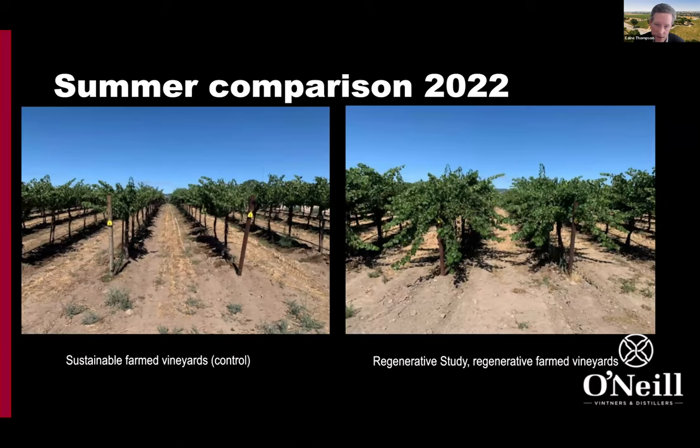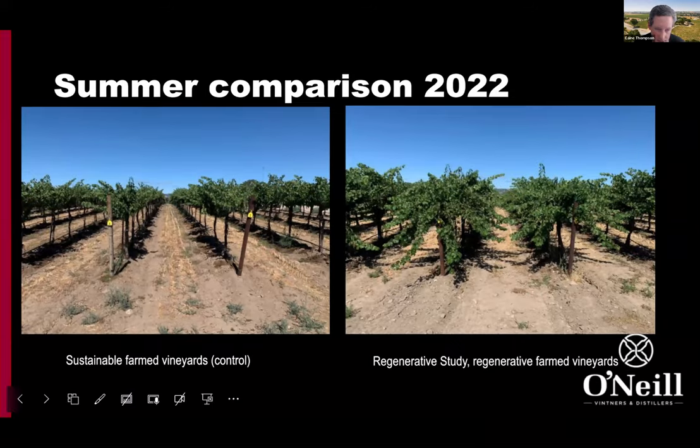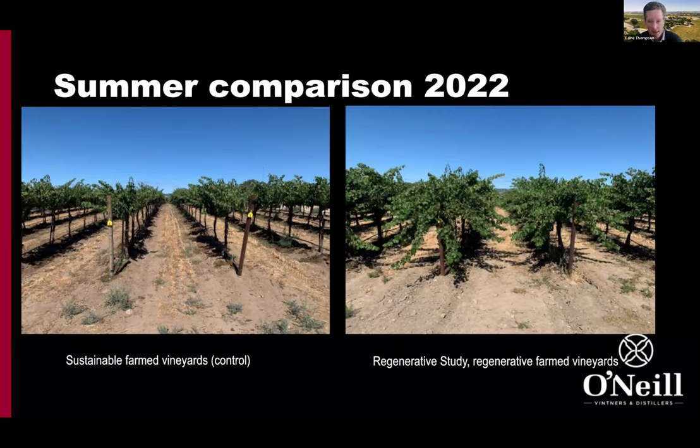Seeing the next growing season, you've got the permanent cover crop down there — it's self-terminated — but again, a big difference in canopy size. What that's leading to is when the fruit comes into the winery, it's in better condition with less dimpling, dehydration, and shrivel, which can lead to overripe characters and lower juice yield. Even though bunch numbers are the same between the two systems, the amount of juice and berry size was higher in the regenerative site compared to the sustainable control.